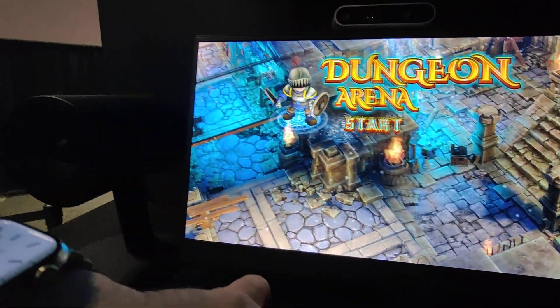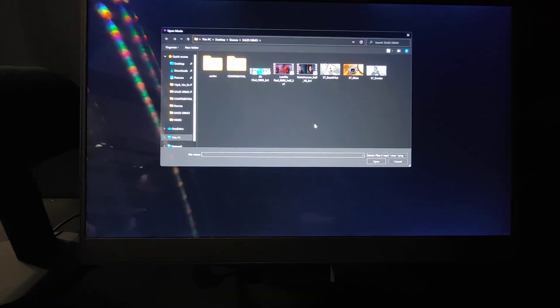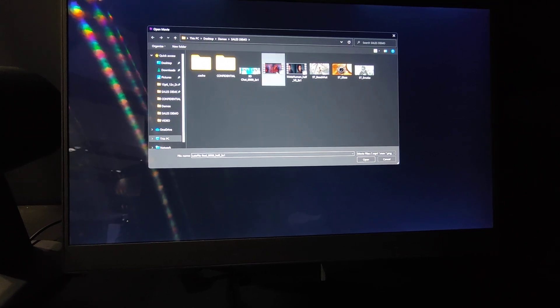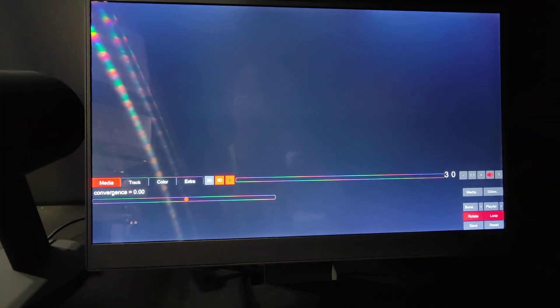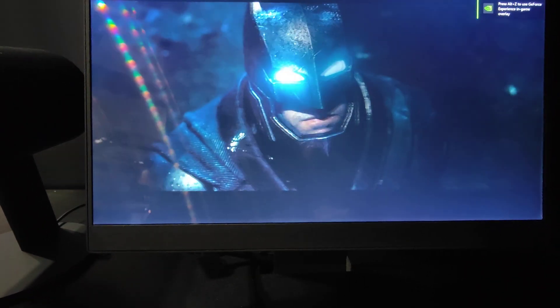Let me go ahead and show you some other content. We have a bunch of video content as well. We can take any media — 2D photos and videos — and just run them in light field. These are 3D videos. We're partnered with the movie studio, so they've given us the 3D files. Now you get to see Batman versus Superman, Aquaman, Fantastic Beasts, a variety of different movies, and all of them will be in 3D.